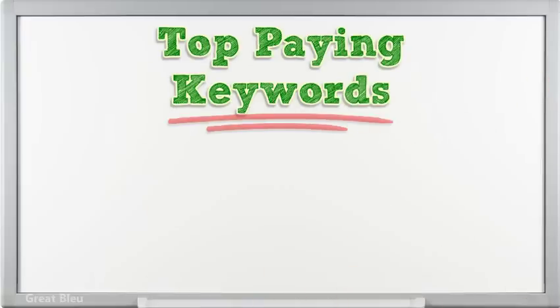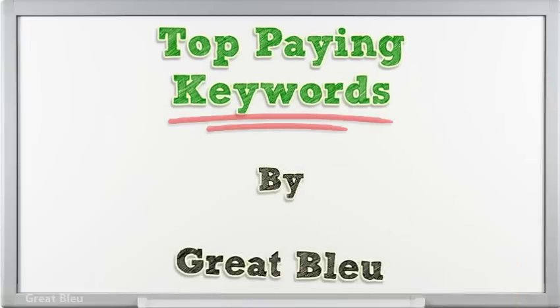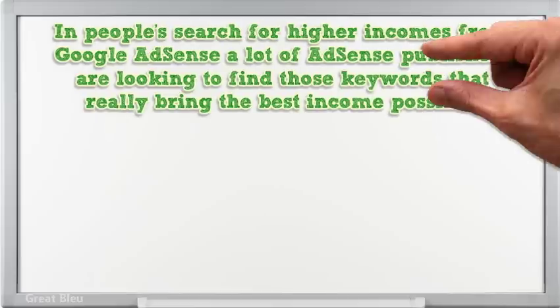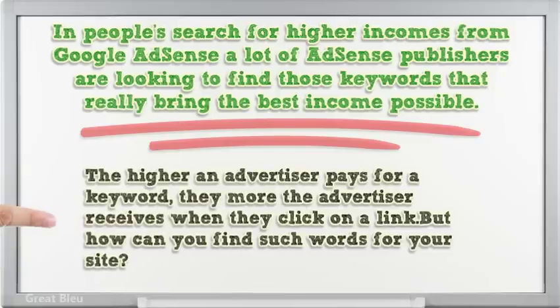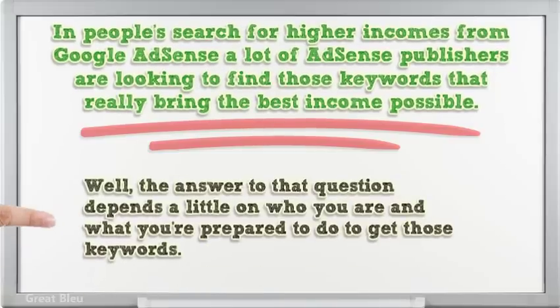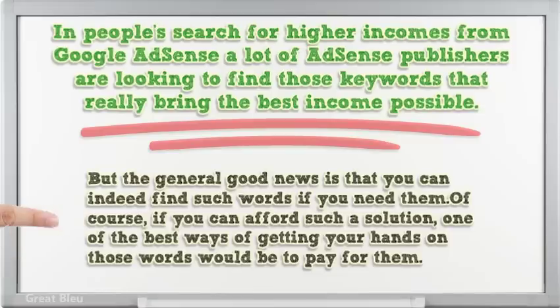Top paying keywords — people search for higher incomes from Google AdSense. A lot of AdSense publishers are looking to find those keywords that really bring the best income possible. The higher an advertiser pays for a keyword, the more the advertiser receives when they click on a link. But how can you find such words for your site? Well, the answer to that question depends a little on who you are and what you're prepared to do to get those keywords.